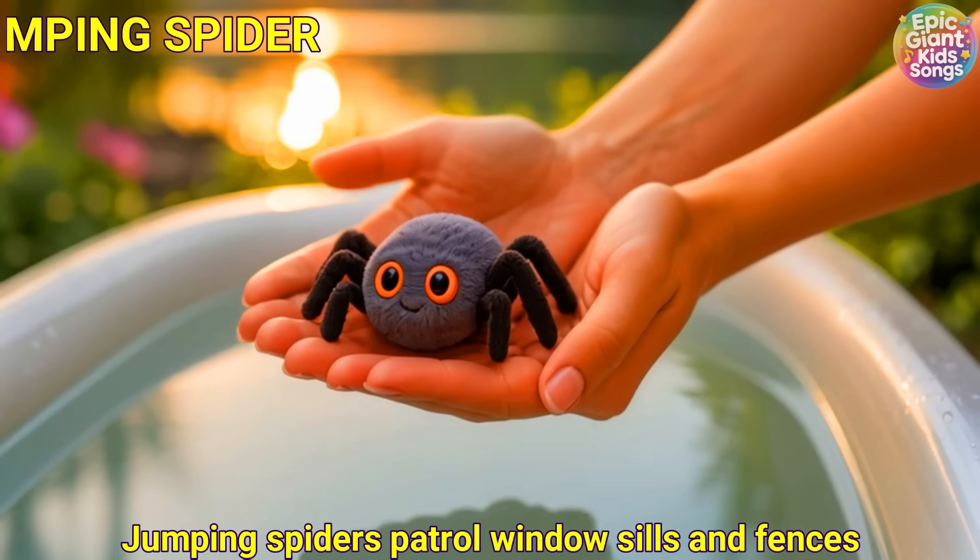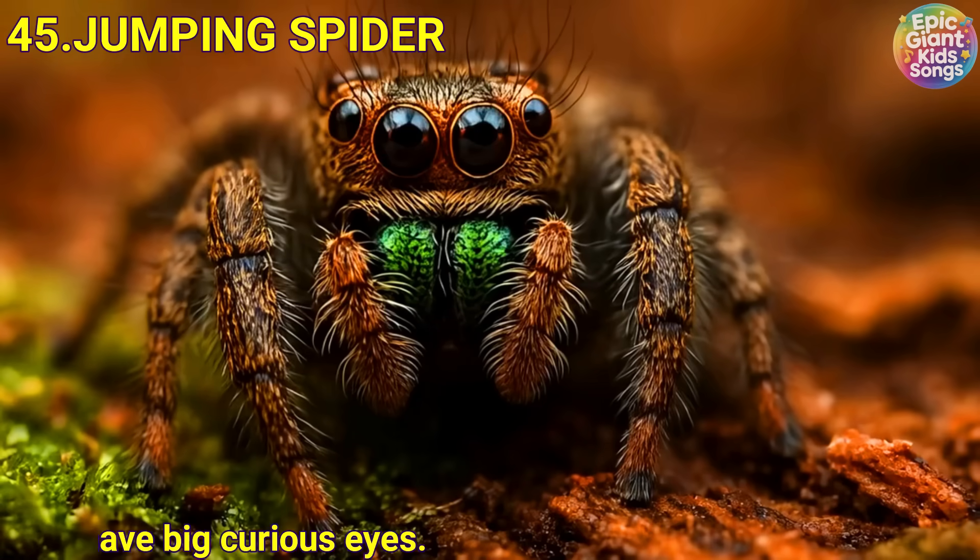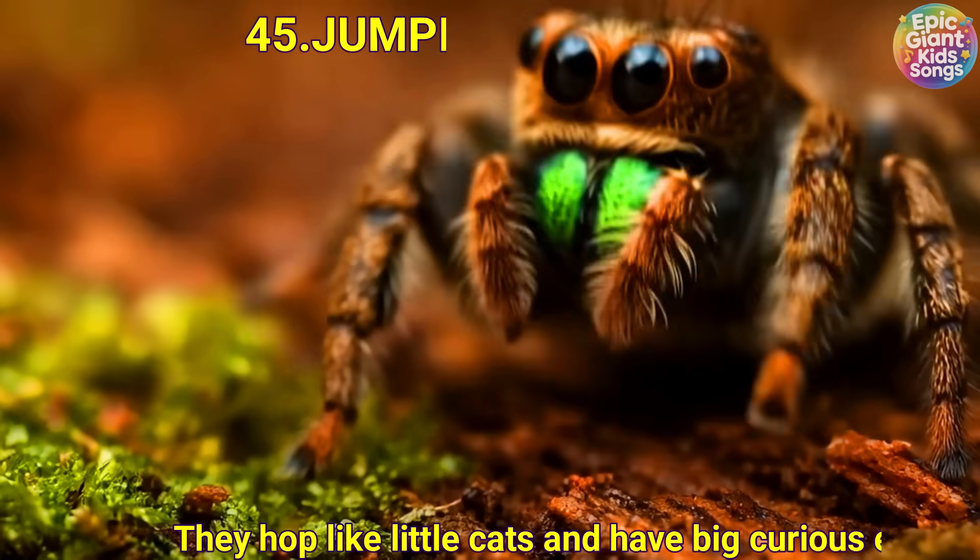Jumping spider. Jumping spiders patrol window sills and fences. They hop like little cats and have big, curious eyes.